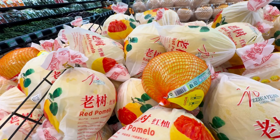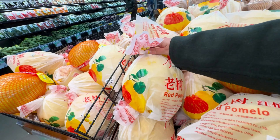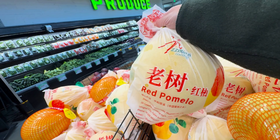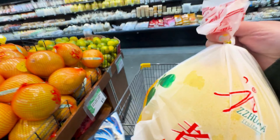Look at what they have now. Probably it's for Chinese New Year — and actually it's the same time as the Korean New Year. So this is the Red Pomelo. Well, maybe I'll get one. It's very heavy, so it's supposed to be juicy.